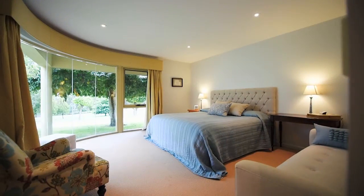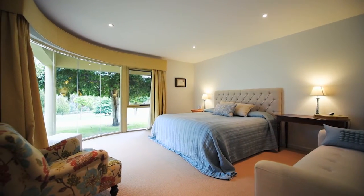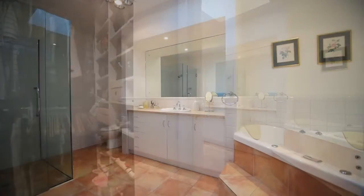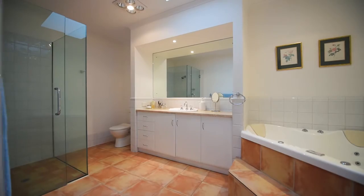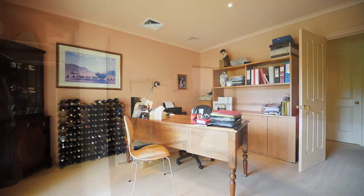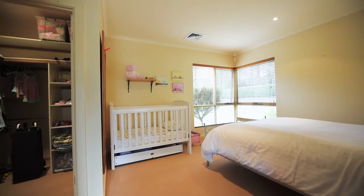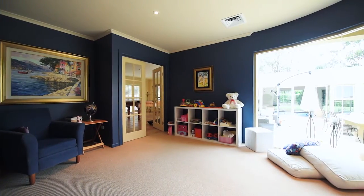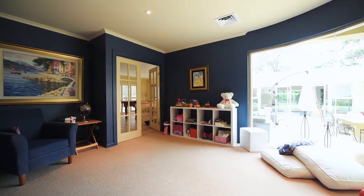The master bedroom is huge and features a curved floor-to-ceiling window, a large walk-in robe and a very generous en suite with spa bath and shower. The home offers four bedrooms and a large study or fifth bedroom. All bedrooms are king-size with walk-in robes or built-ins, and just off the bedrooms is a sunny playroom or study space for the children, separate to the main living area.